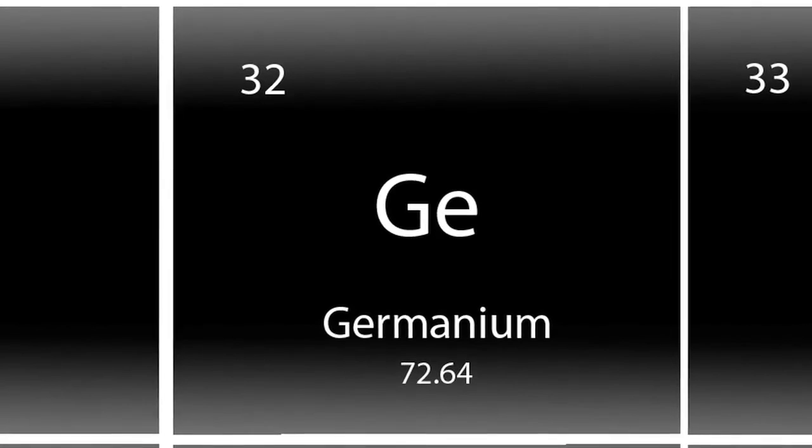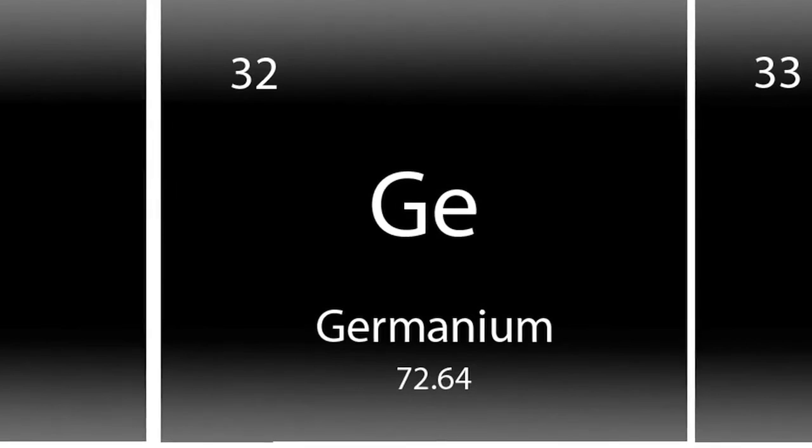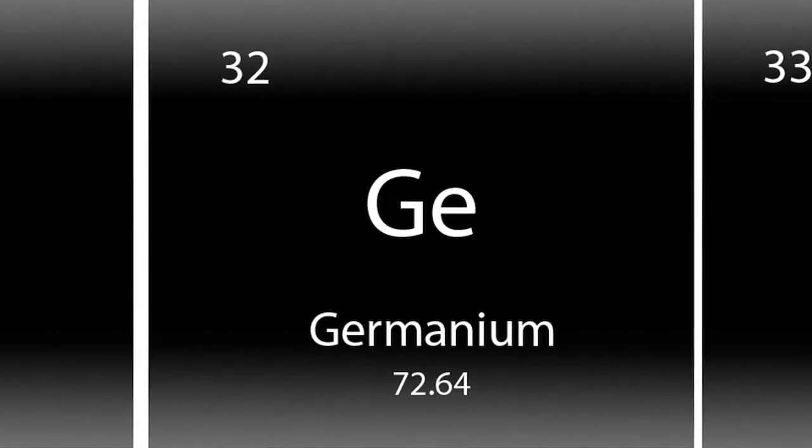So the question is, what does far infrared do for the body? Reported in many medical studies is that far infrared actually activates the nitric oxide pathway.